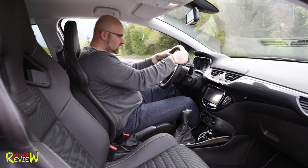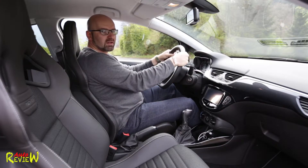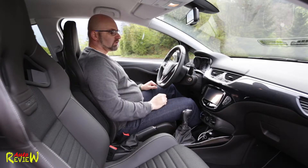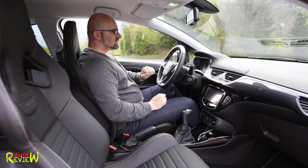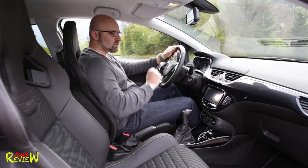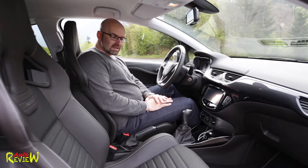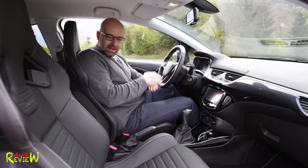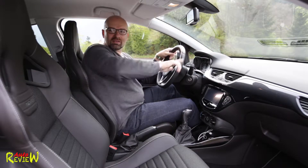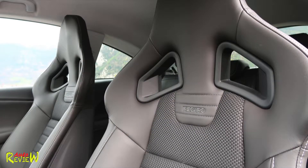Inside the Corsa OPC, you won't see much difference from the normal Corsa just looking at the dashboard. We have a leather-wrapped sports steering wheel with buttons — left for cruise control and speed limiter, right for radio and telephone. There's a slightly different instrument cluster with OPC branding and a touchscreen system, though without navigation. The main difference is the Recaro seats — beautiful, super comfortable, really grabbing you in corners. The only minor issue is a headrest protrusion in the middle requiring you to position your head left or right.